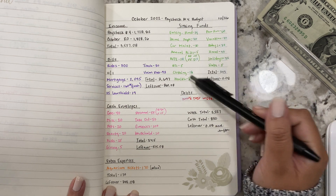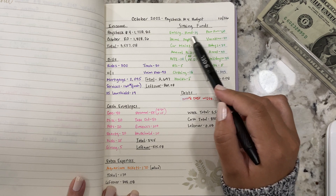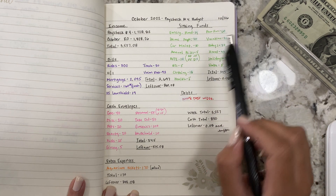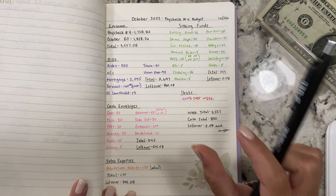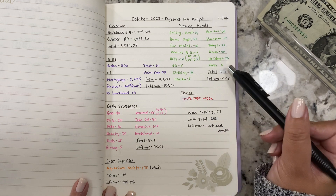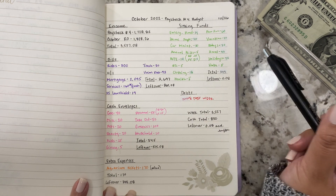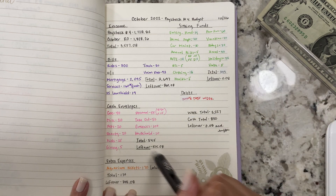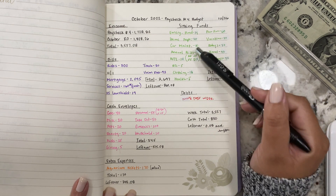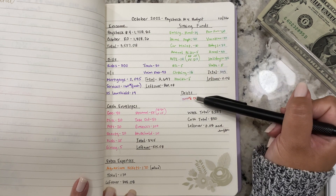We're stuffing $345 into our sinking funds. I did rework a lot of the numbers — there's white-out on almost every single thing — because I wasn't sure if we'd have a little leftover to add more into each category. It was at $196 but then there were a few more dollars, which is why we included the $170 for the tickets and I increased a few categories. There are no debt payments for the week.